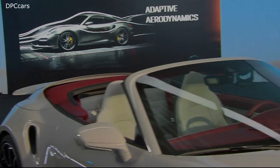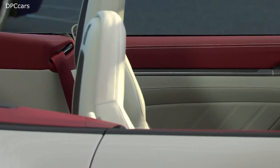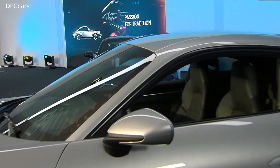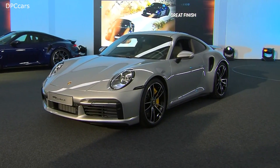Ladies and gentlemen, Porsche is taking responsibility for society and the environment. At the same time, we are driving dreams from the racetrack to the road. This is what makes Porsche unique and a really cool brand. Thank you.